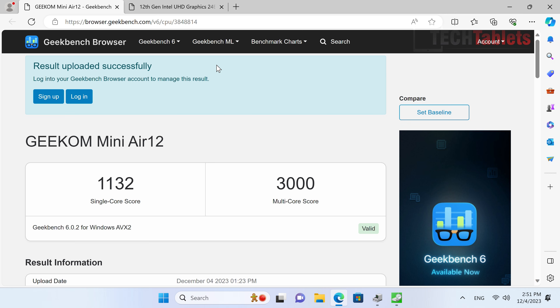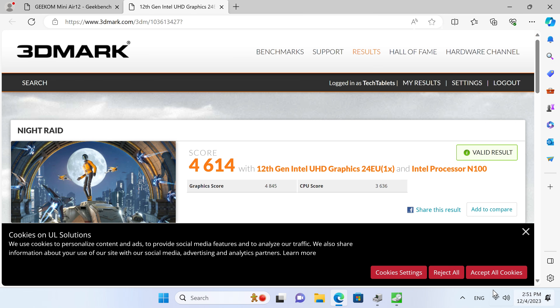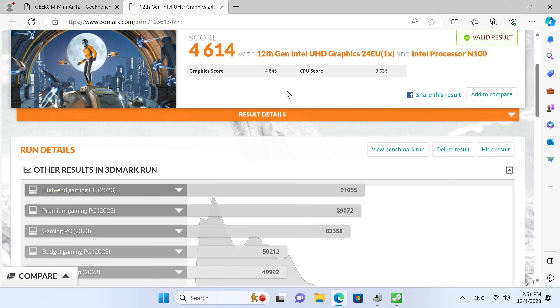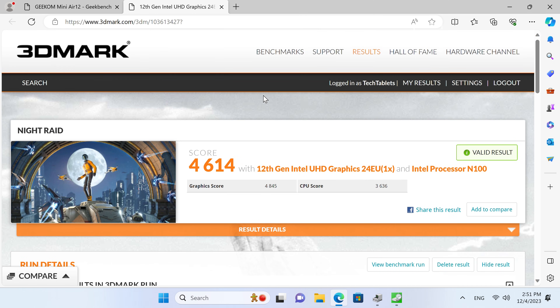I ran just a couple of benchmarks since this is a very low-end, low-powered system for office work and media consumption. In Geekbench 6, the single-core score just scrapes over 1000 points and the multi-core hits exactly 3000. It's a step up from older Celeron-based systems, which would score around 2000–2400, but only a minor bump. In the 3DMark Night Raid integrated graphics test it's on par with other systems of the same spec — so performance is as expected, neither under- nor over-performing.